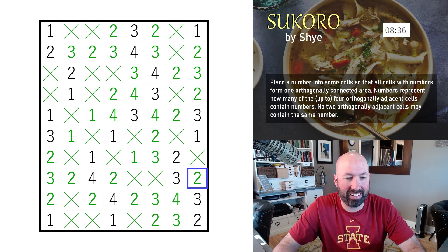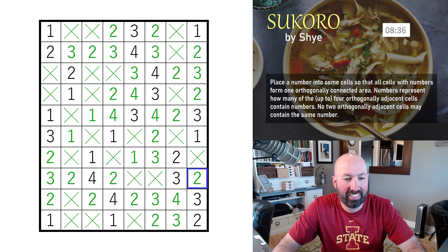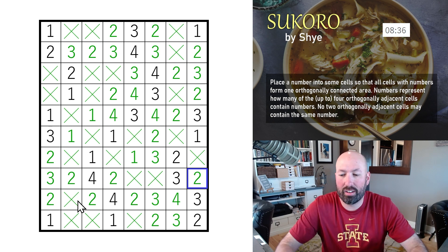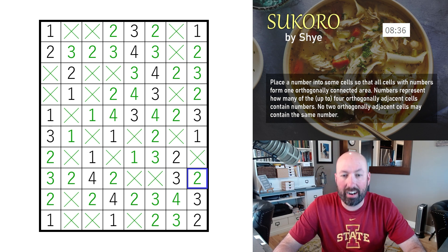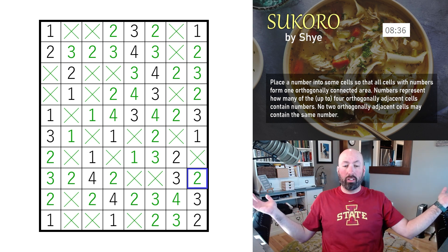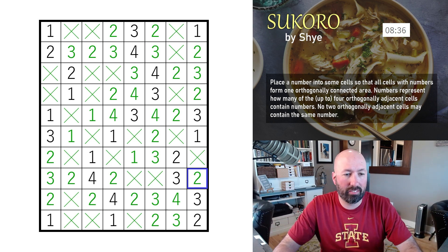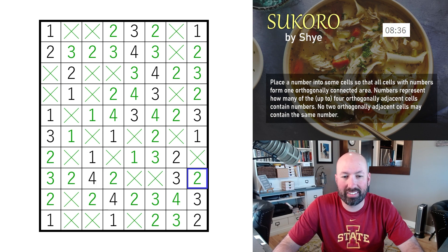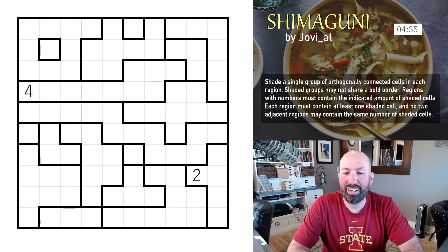I guess I'm continuing my tradition of getting birds on every puzzle. Well, it was a fun puzzle anyway — I was slow but it was fun, so who cares. That was Sucoro by Shy.